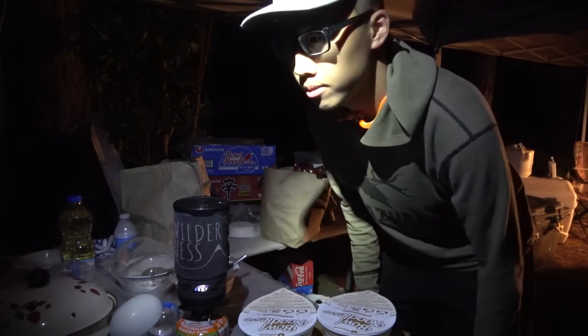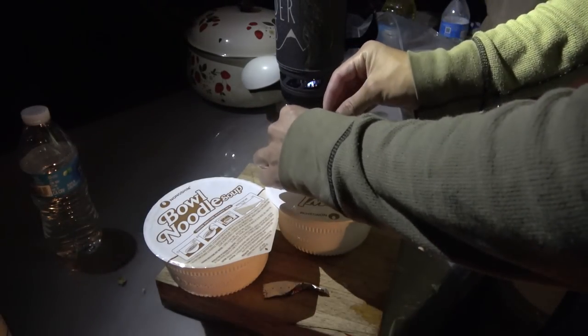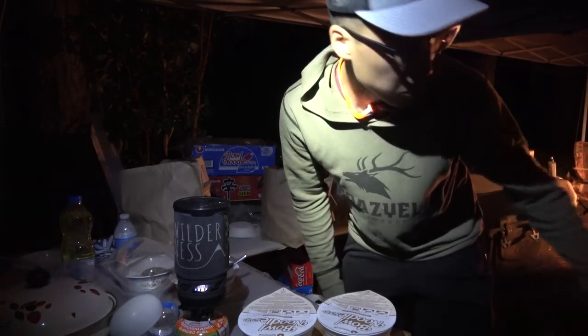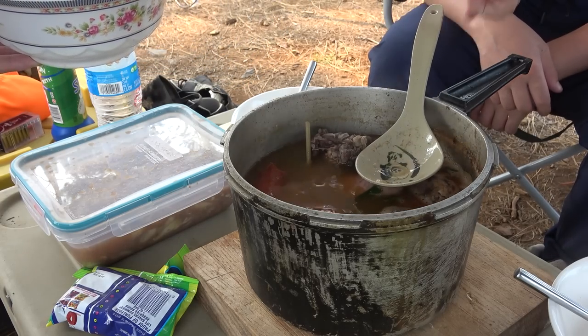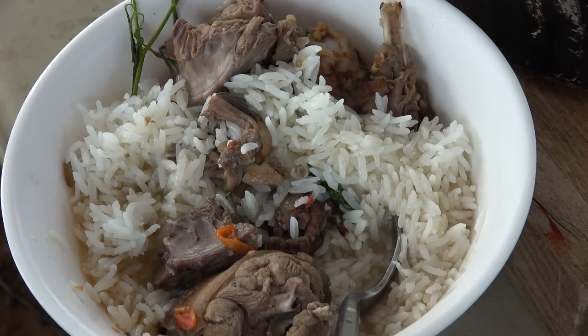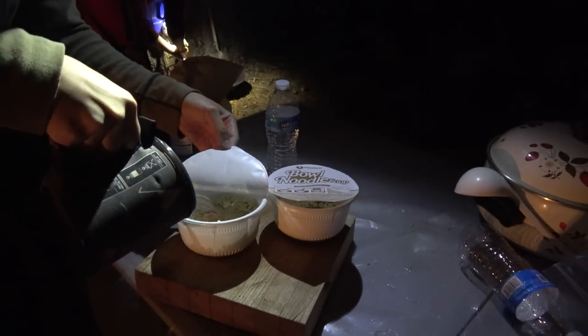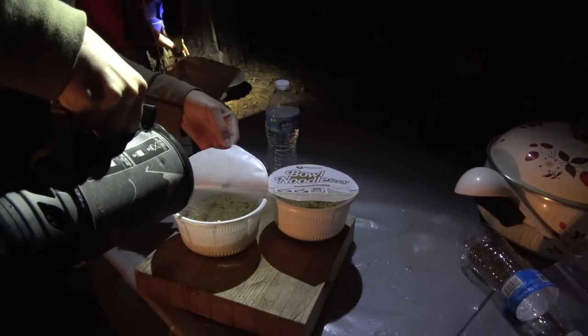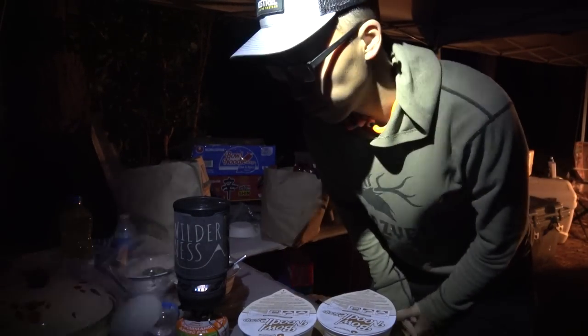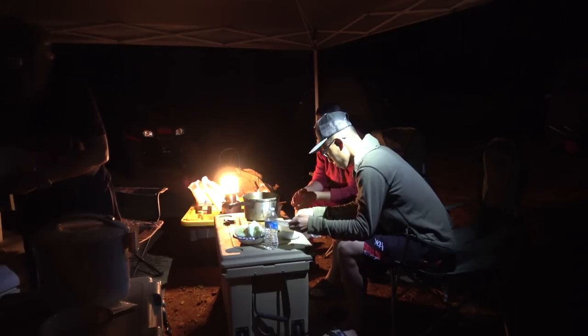Back to camp — saw nothing this evening. So we're just gonna make some noodles and reheat the squirrel stew from earlier for dinner — rice and that's pretty much it. Then hit the sack. The plan for tomorrow morning is we're gonna go hit a new spot for squirrel and see how that goes. I think it's untouched. Hopefully we can smack some more squirrels tomorrow.